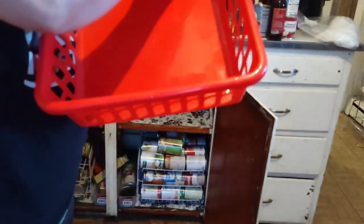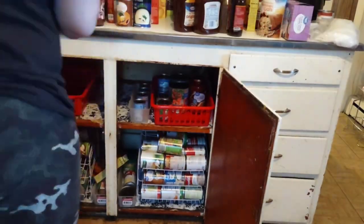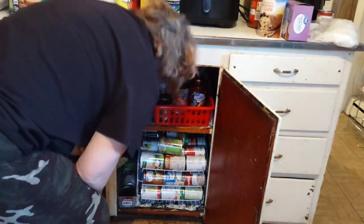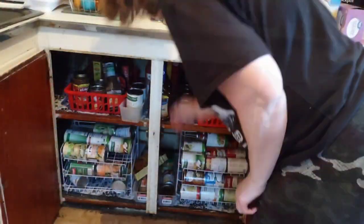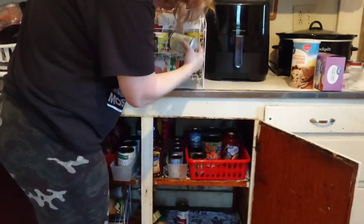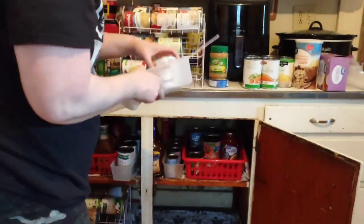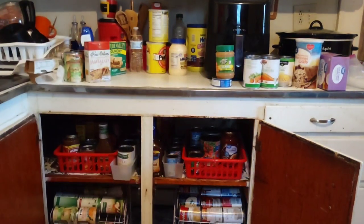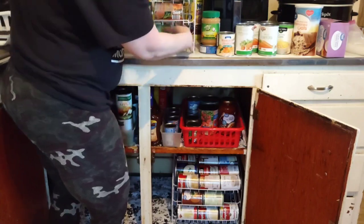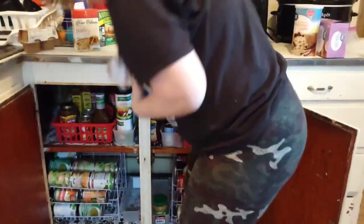I'm taking everything out of my cupboards and wiping everything down. Then we're going to go through all the dates on the canned goods, see what we're using and not using, wipe out the liner on the shelf, and get the cupboards organized and up to date. We're removing the can racks from the bottom shelf one at a time, wiping down the bottom, taking out what we're not using or don't need, and sifting through the dates — getting a pile together for donations, decluttering, and reorganizing the area.